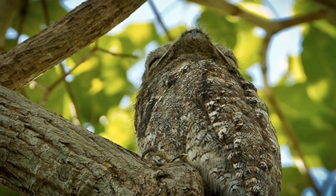1. Great Potoo — These tropical birds are so good at camouflage that you would have a hard time knowing they were there if it weren't for their distinctive call.